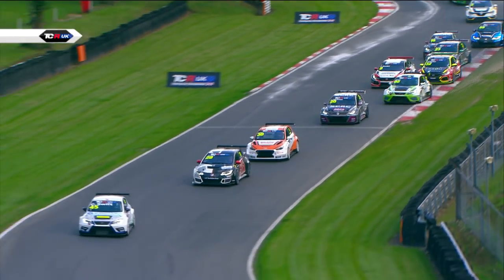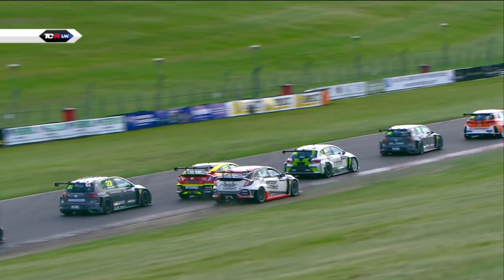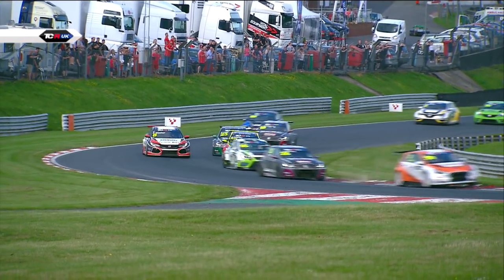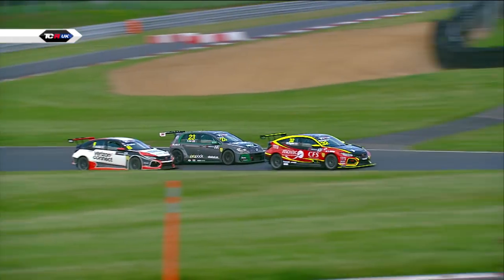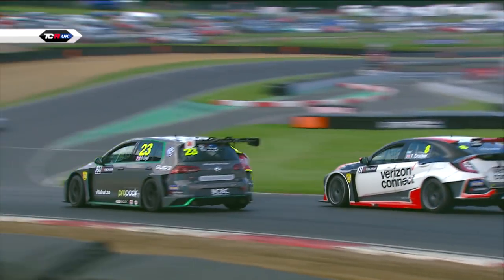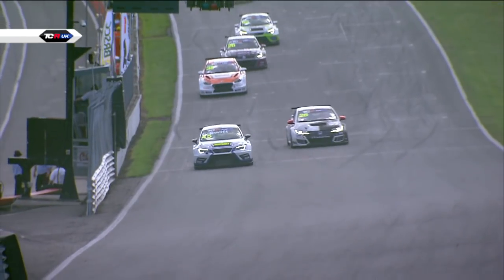So Swift leads, Price second, Kent third, Jessica Beckman fourth, Lyons down to fifth, and here comes Ollie Taylor. He goes past his teammate Finlay Crocker, who in turn has Dan Lloyd trying to get through. Taylor goes through but Dan Lloyd will be on the outside line into the next corner — he's late on the brakes. Crocker's back on the inside of Dan Lloyd — this is risky stuff for the championship leader. They're still side by side coming out of Clearways, and Andreas Beckman is right behind them as well. So Taylor's gone through — can Lloyd go through as well? At the front: Swift, Price, Kent, Beckman, Lyons. Taylor going through in sixth, Dan Lloyd seventh.